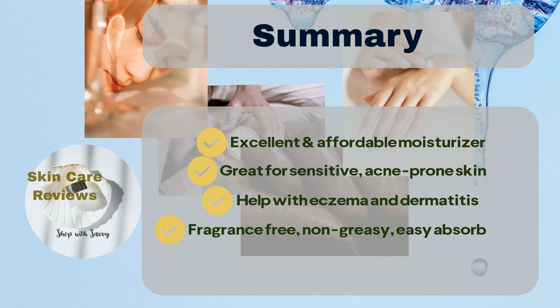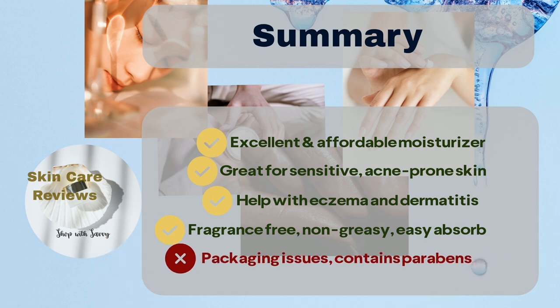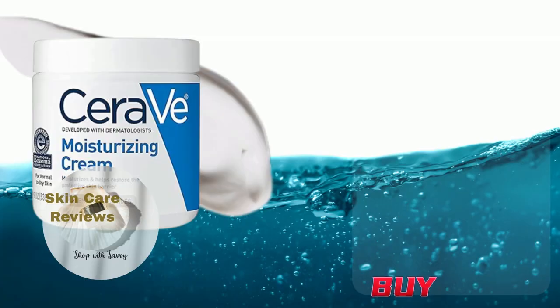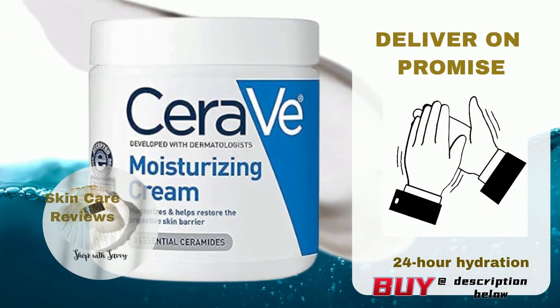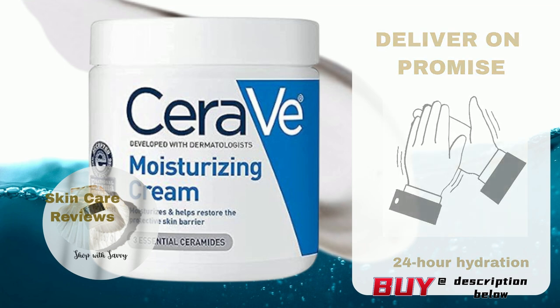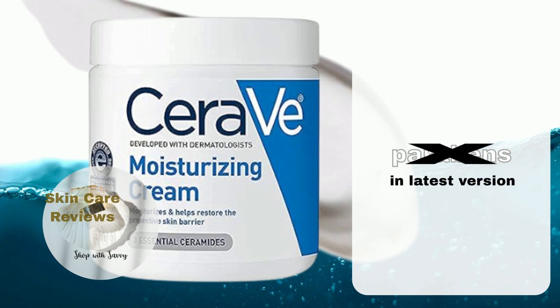On the other hand, there were a few small complaints about the packaging and the fact that it contains parabens. To conclude, this moisturizer delivers on its promise to offer 24-hour hydration. Users rave about their skin feeling plump and moisturized throughout the day. Now, let's tackle the notable issue. Some users have raised concerns about the presence of parabens in the formula. However, here's the latest update: the recent version of this product has bid farewell to parabens.